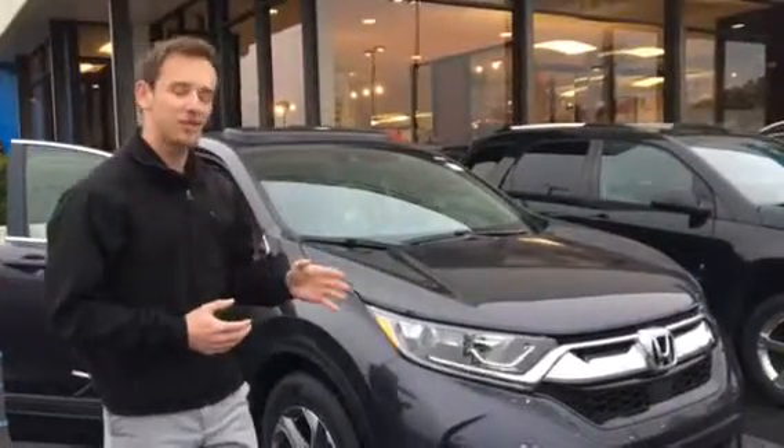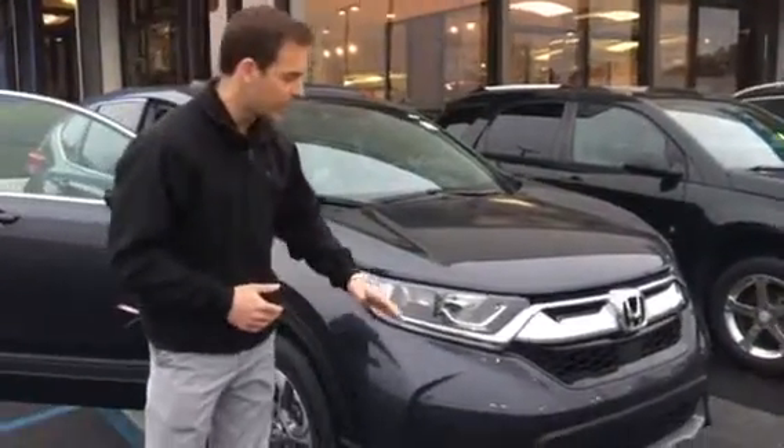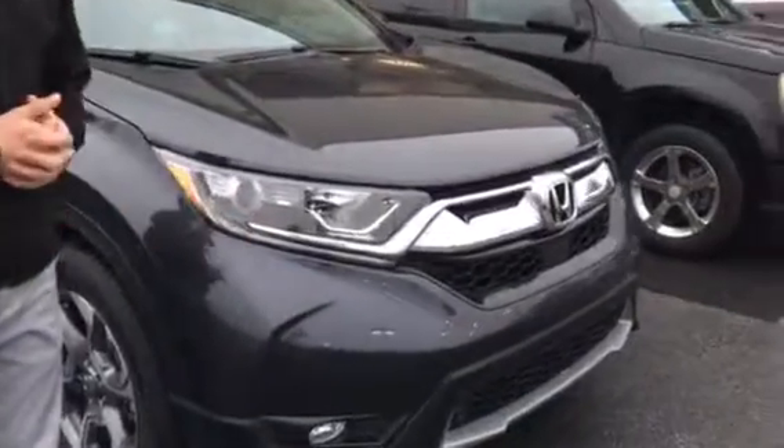I have one right here behind me. Some of the features I wanted to point out about this particular vehicle: on the EX and above trim levels, you are going to get the Honda Sensing Suite, which is your driver assist technology, to help keep you on the road and keep you safer while you're there. You're also going to have LED daytime running lights.